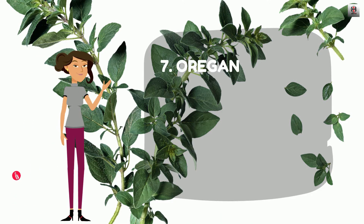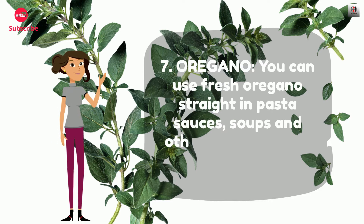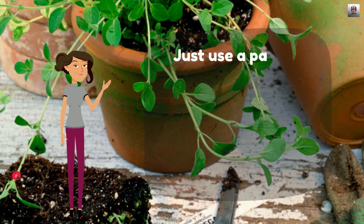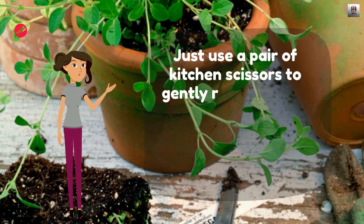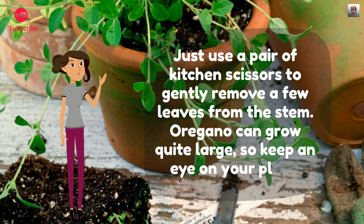Number 7: Oregano. You can use fresh oregano straight in pasta sauces, soups, and other savory dishes. Just use a pair of kitchen scissors to gently remove a few leaves from the stem. Oregano can grow quite large, so keep an eye on your plant.